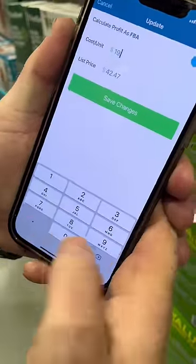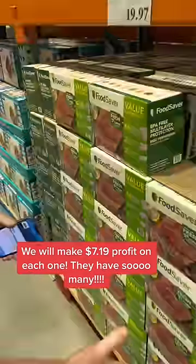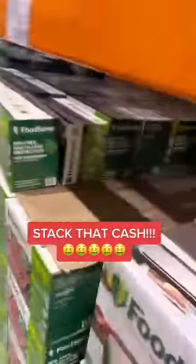Our cost is $19.97, so after all Amazon fees and shipping fees, we're going to make a little over $7 profit on each one. Look at all these we have — it's literally $1,000 profit on this one pallet. Stack that cash.